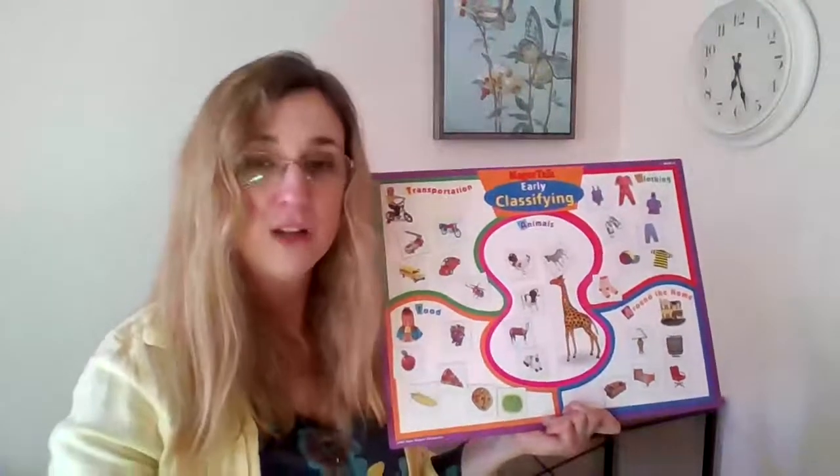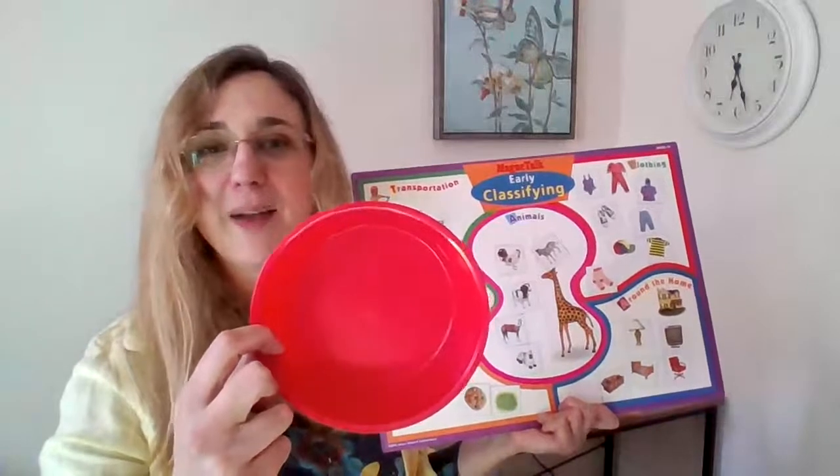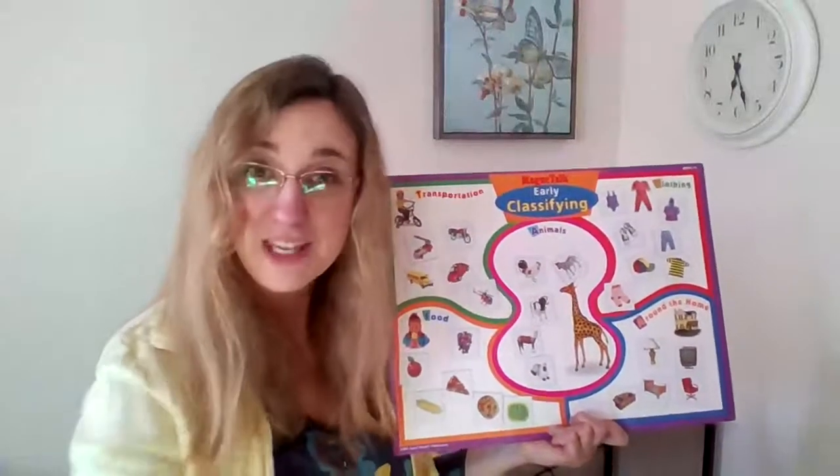We did it! We did all of the pictures, all of the magnets — now the bowl is empty. Thank you for doing some sorting with me. You can do sorting activities at home with your family. You can use different containers, like different colored bowls, and sort things — put all of your cars in one, and all of your Lego pieces in another, crayons in one, and pieces of paper in another.